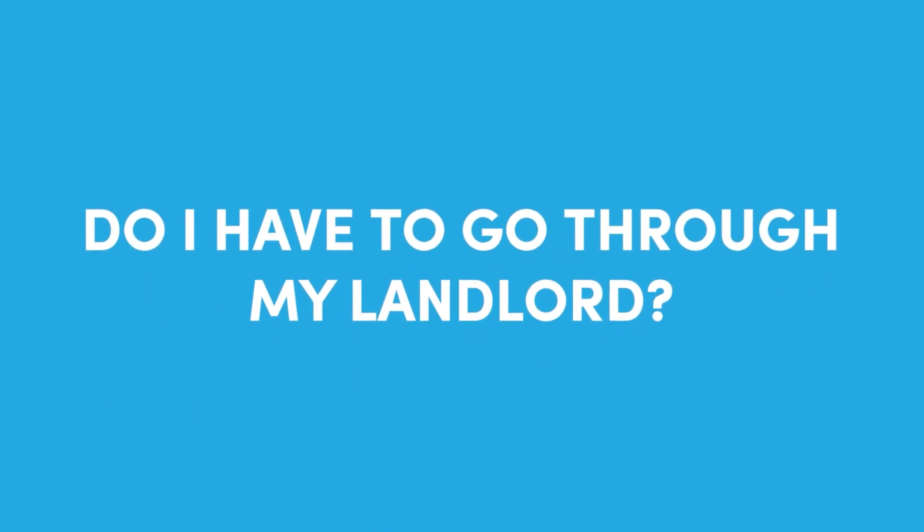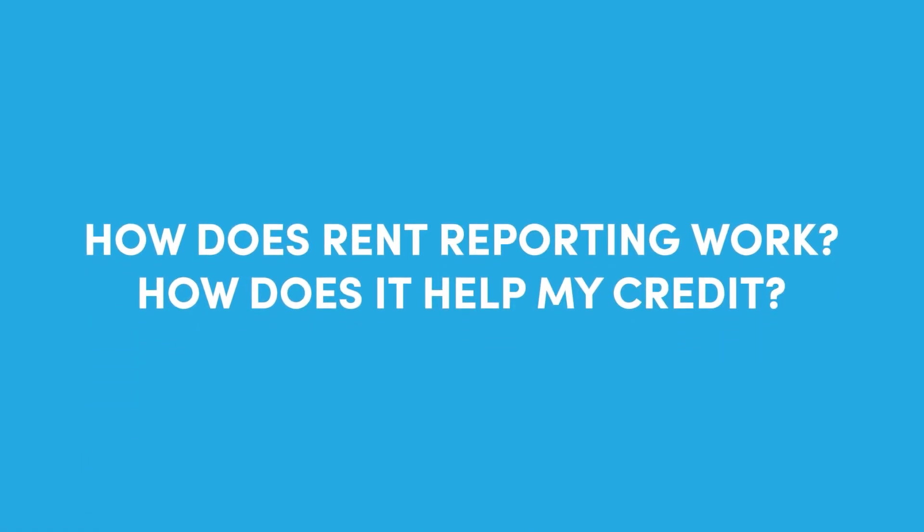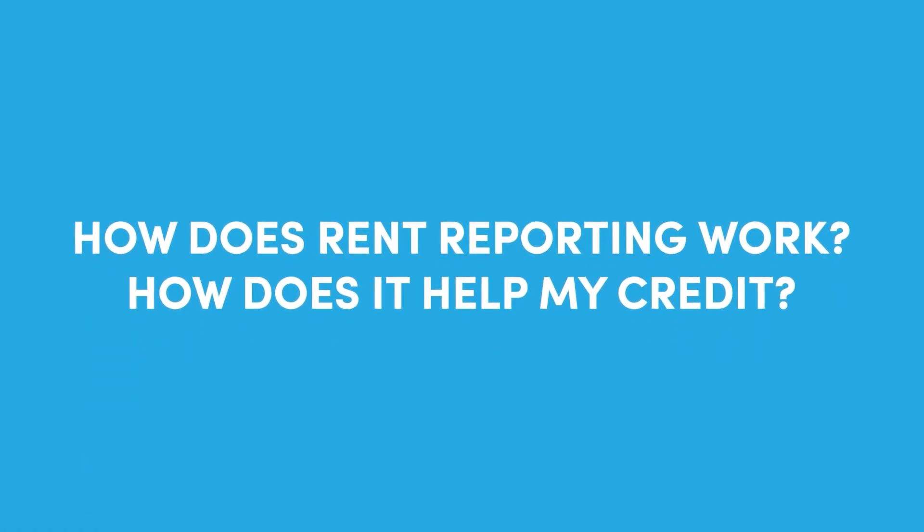Do I have to go through my landlord? Some landlords and property management companies do report rent payments, but not all. If you're a tenant and you're not seeing your rental payments on your report, you could ask your landlord or property management company to report your payments. But you don't have to — there are third-party services, like Self, that are 100% free to the tenant.